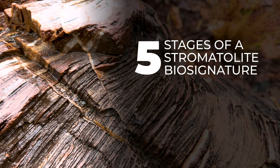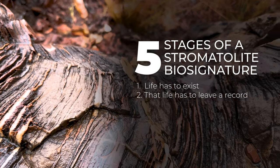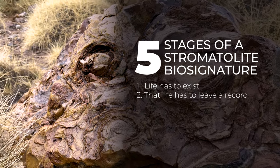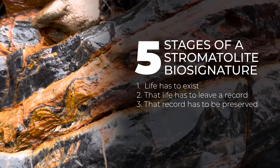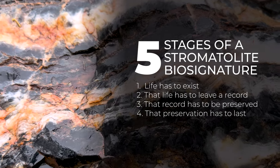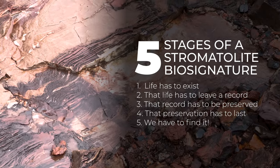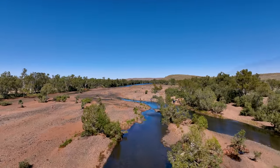In order for us to find a biosignature, there are actually five stages that have to happen, and all of them have to happen in this particular order. The first is life has to exist. The second is life has to create some kind of fossil that we can recognize as unique enough to be indicative that there was something going on. Third, that fossil has to be preserved immediately or very soon after its formation. The fourth step is that preservation has to continue for a long period of time. And then finally, we have to find it — it either has to be eroded or somewhere we can look at a rock and recognize there's a fossil. That is an extremely unique and difficult process to have happen.